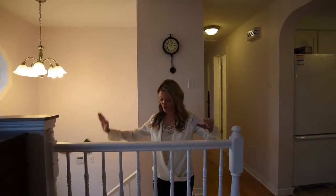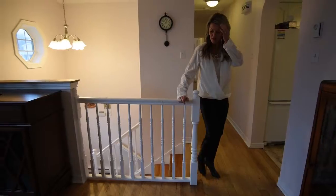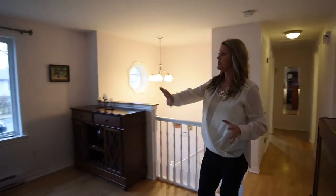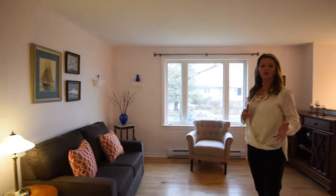When we come in, we go up the stairs to the main floor. You're going to see some great laminate flooring here, which is awesome. Nice big windows — you're going to get some great natural flow of light when we have sun.